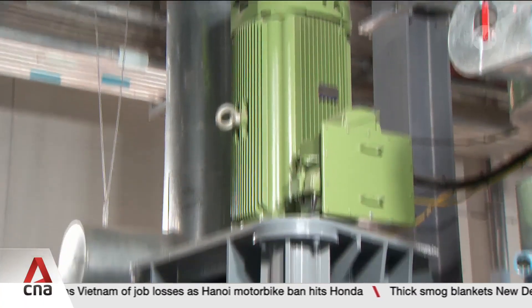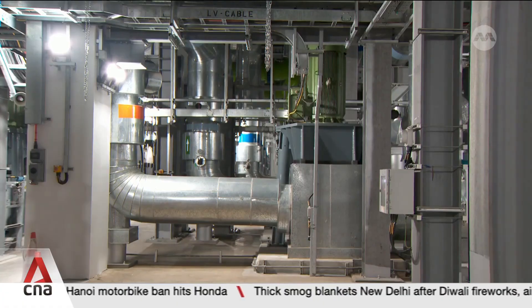The semiconductor company will upgrade the cooling system at its Tampines site come December.